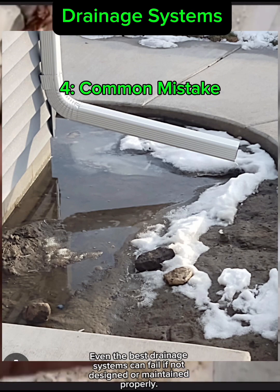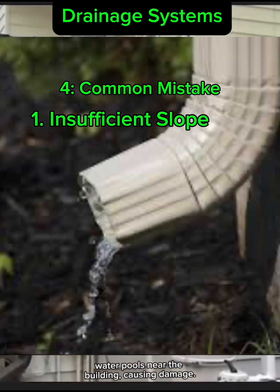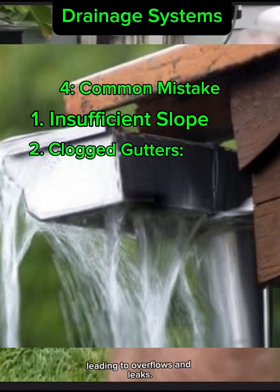Even the best drainage systems can fail if not designed or maintained properly. Here are some common mistakes to avoid. First, insufficient slope — without a proper gradient, water pools near the building, causing damage. Second, clogged gutters — debris can block the flow of water, leading to overflows and leaks.